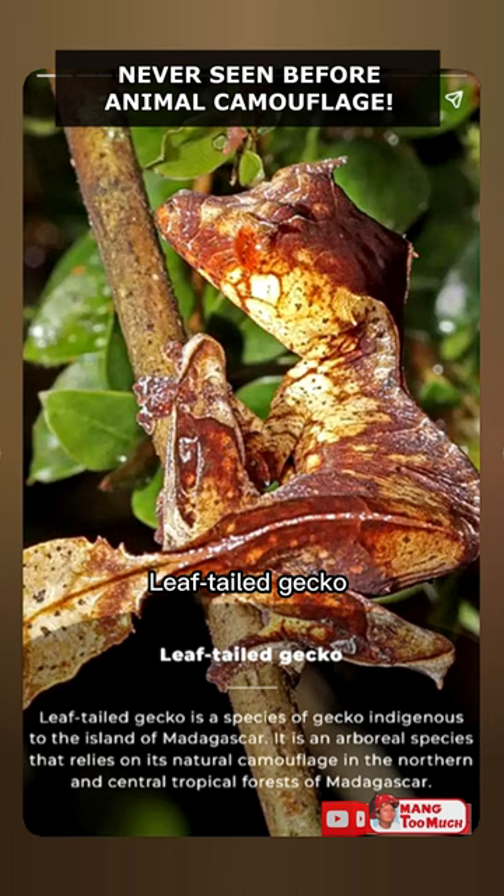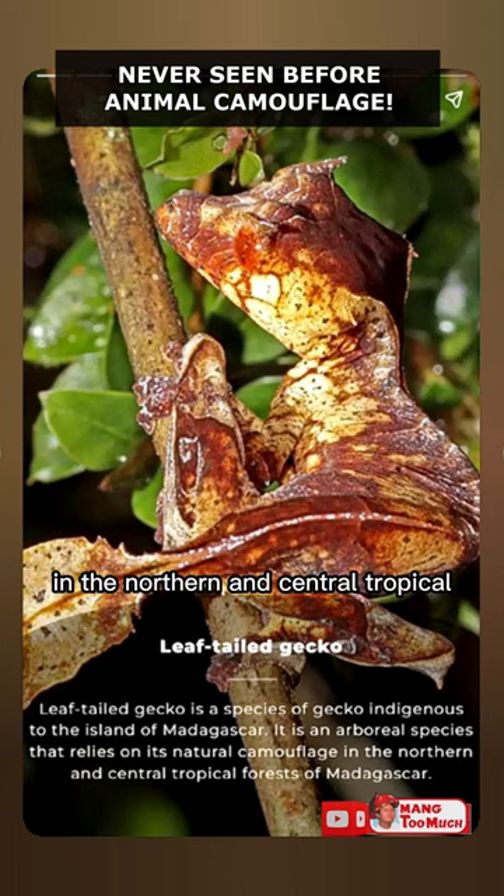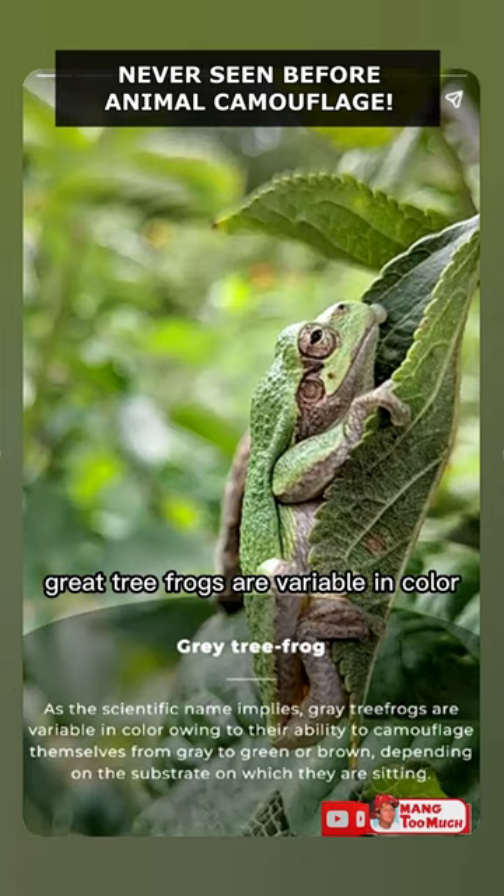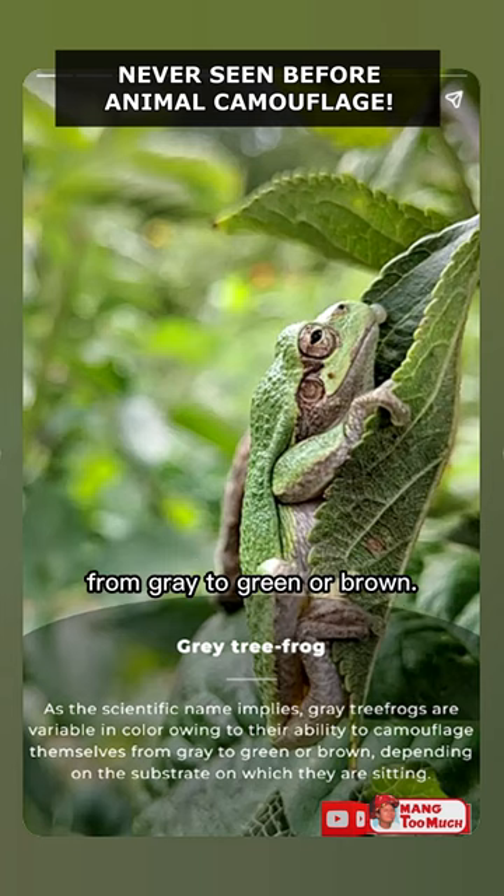Leaf-tailed Gecko: The leaf-tailed gecko is an arboreal species that relies on its natural camouflage in the northern and central tropical forests of Madagascar. Great Tree Frog: As the scientific name implies, great tree frogs are variable in color, according to their ability to camouflage themselves from gray to green or brown.